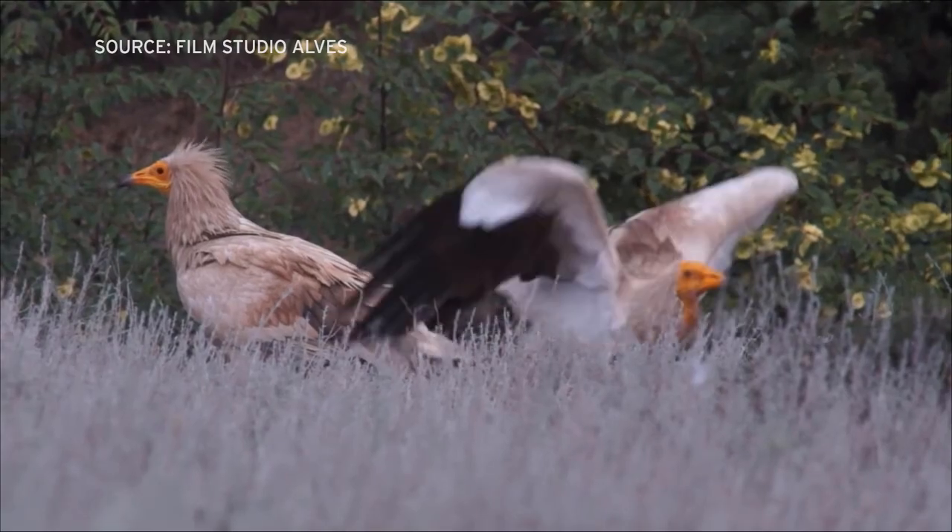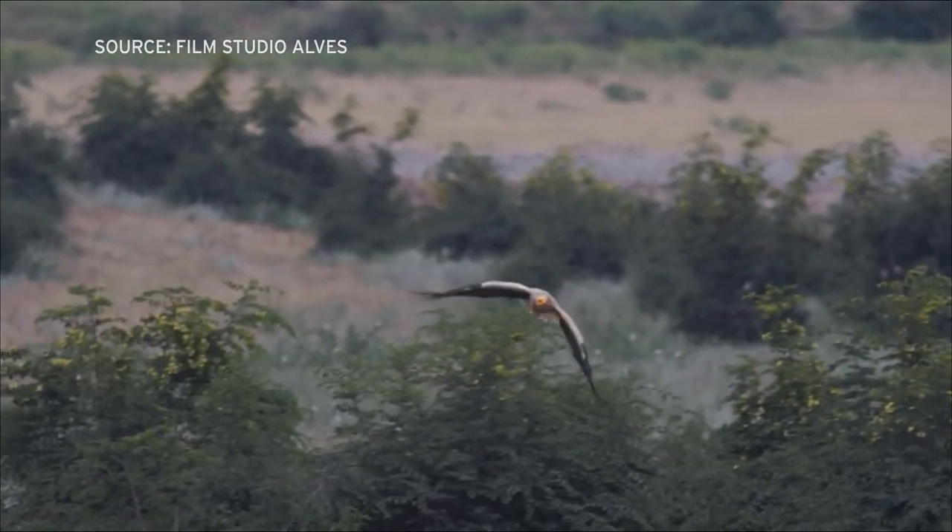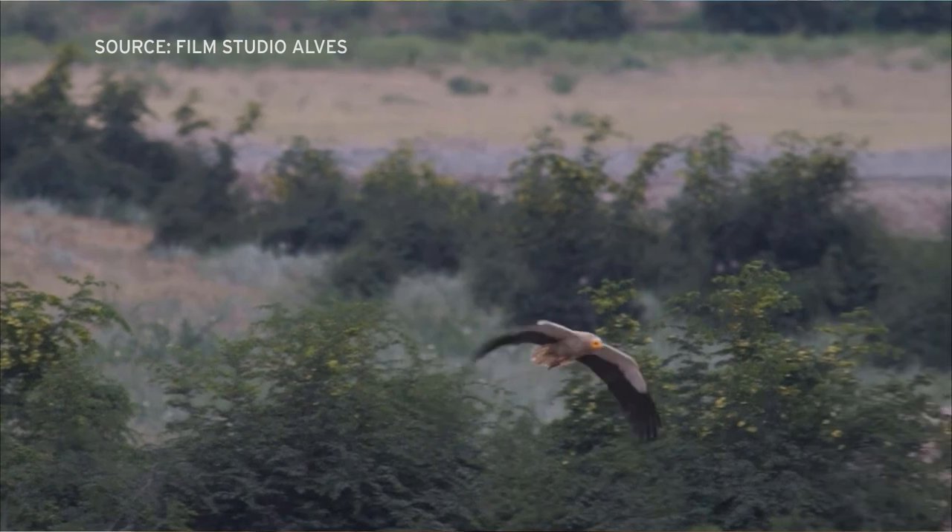The population continues falling in parts of Europe and Africa, but there are conservation successes. In southern France, northern Spain, and on the Canary Islands, intensive conservation programs have actually managed to reverse the fortune of the Egyptian vulture by working very closely with communities and by changing the way electricity infrastructure is built.